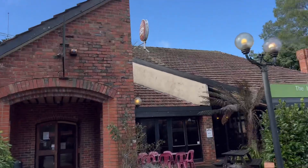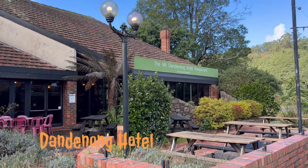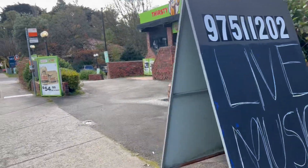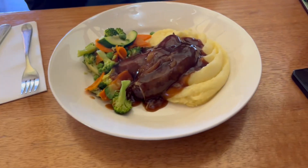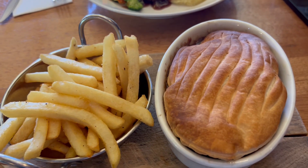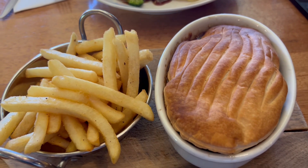We stopped off for lunch at Dandenong Hotel Restaurant — bangers and mash, steak and mushroom, and steak and mushroom with red wine pie.